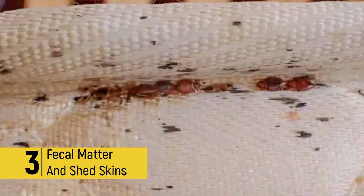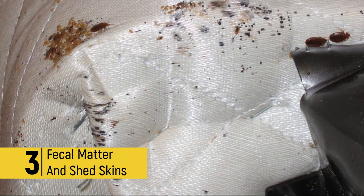3. Fecal matter and shed skins. Fecal matter is usually found in areas where bedbugs tend to hide, such as cracks and crevices on walls or furniture. These droppings appear as small, dark spots or stains and can be easily mistaken for dirt. Shed skins are another sure sign that bedbugs may be present.